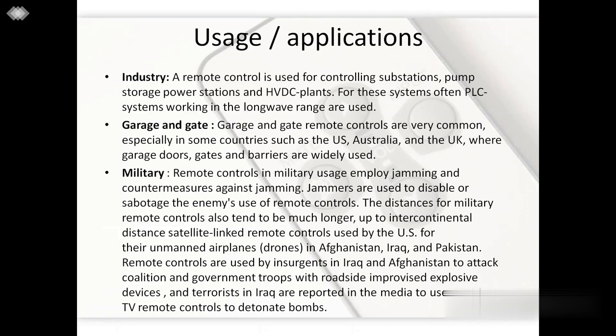One interesting thing about the use of remote control in military is that the distance military remote controls work over is far greater than household radio controls — up to intercontinental distances. The US has successfully used satellite-linked remote control up to intercontinental distances for unmanned airplanes in Afghanistan, Iraq, and Pakistan.